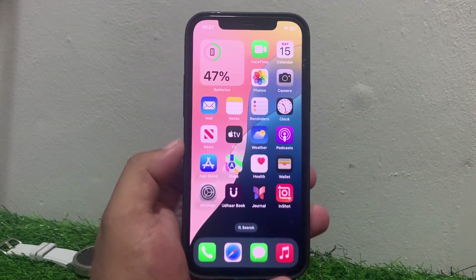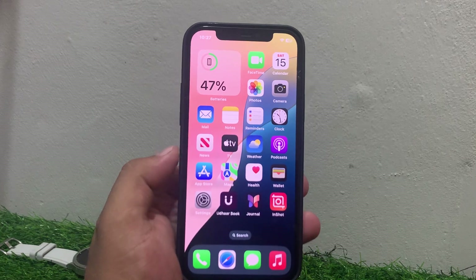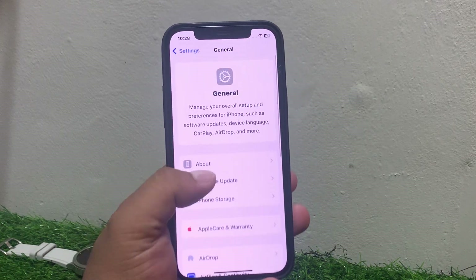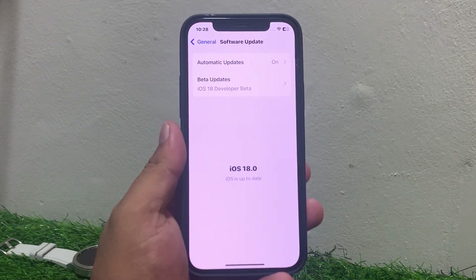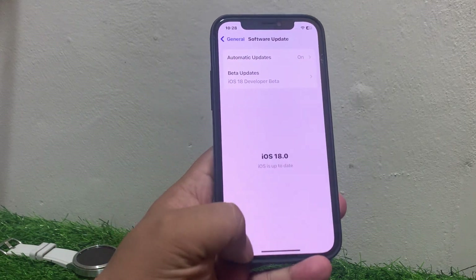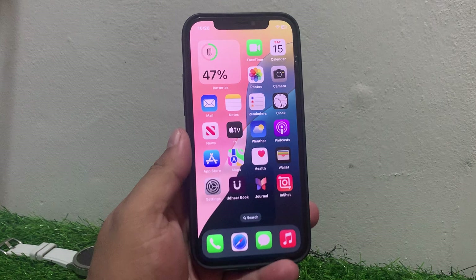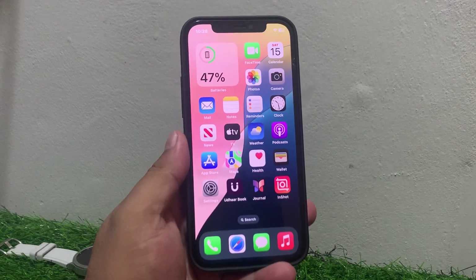If solution number five is not working, apply solution number six. Solution number six is check your iOS update. Tap on Settings, tap on General, tap on Software Update. If an update is pending or available, download and install the update to fix your GPS not working problem.